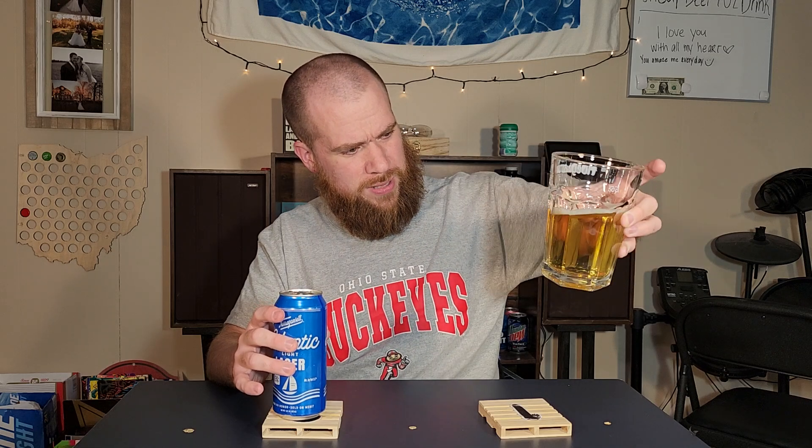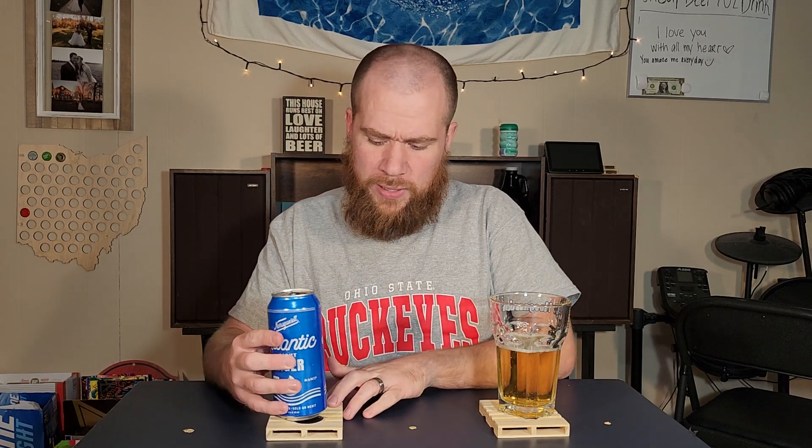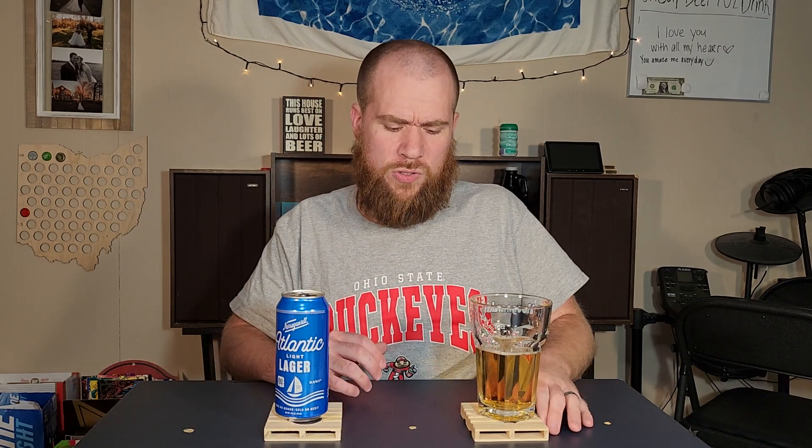That's on the darker side for a light beer. Again, I really like Narragansett — just the regular lager.